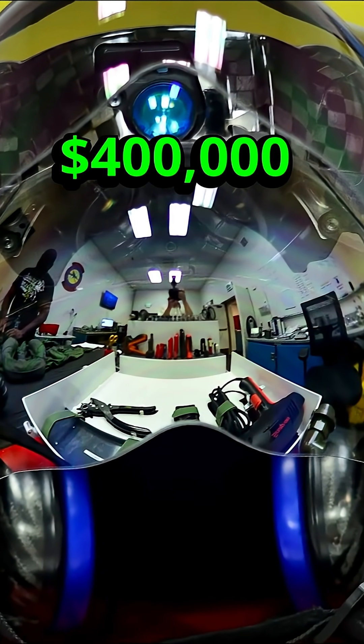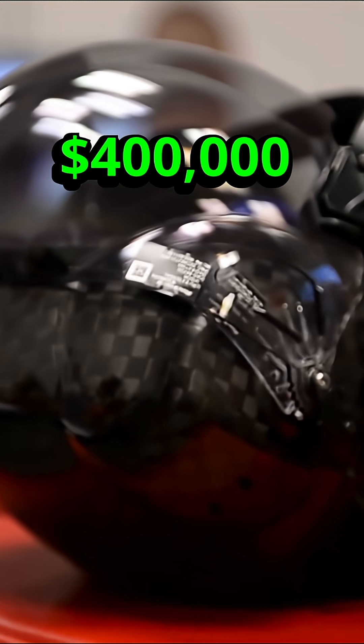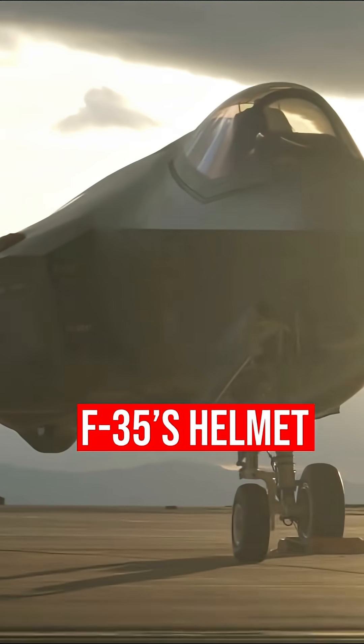Every F-35 pilot's helmet, costing a jaw-dropping $400,000, is custom-fitted to ensure unmatched precision and control.